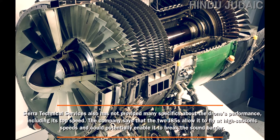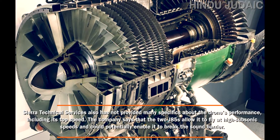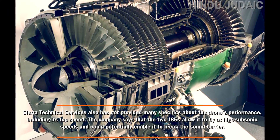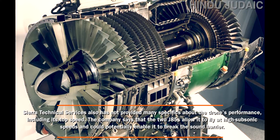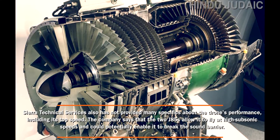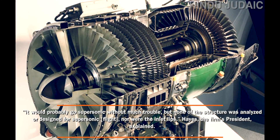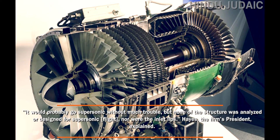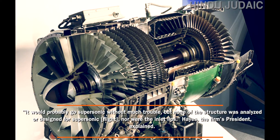Sierra Technical Services has not provided many specifics about the drone's performance, including its top speed. The company says that the two J85s allow it to fly at high subsonic speeds and could potentially enable it to break the sound barrier. "It would probably go supersonic without much trouble, but none of the structure was analyzed or designed for supersonic, nor were the inlet lips," Hayes, the firm's president, explained.